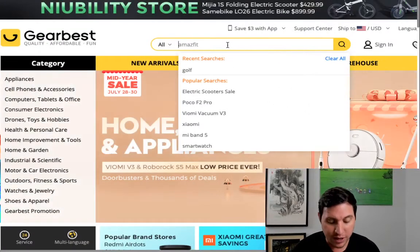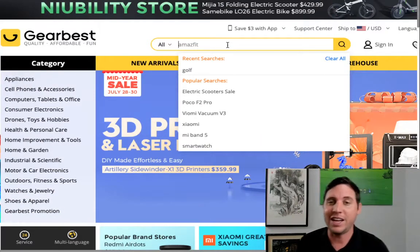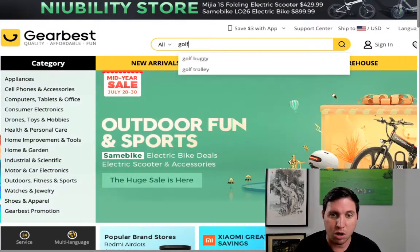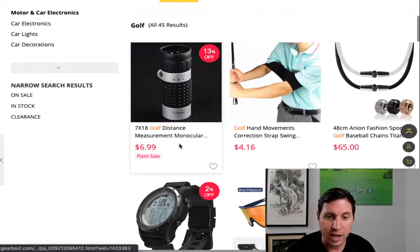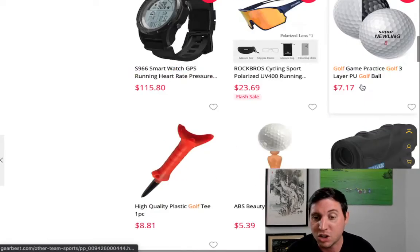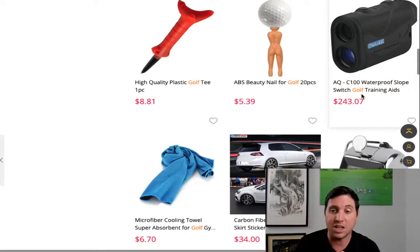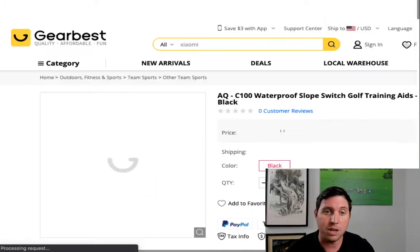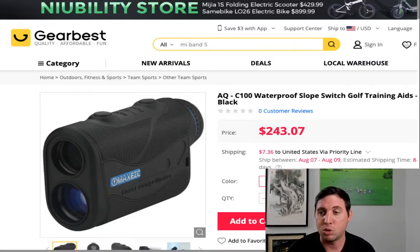We want to find products that golfers are going to like. We simply type in golf and you'll see tons of different products — a training aid, measurement monocular, golf glasses, golf balls, and more. I like the ones that make you more money. This one sells for $243, which is a golf slope rangefinder for measuring distances. We can earn up to 50% commissions off of this. I would click it, get my affiliate link, and every time someone makes a legitimate purchase, I collect money.